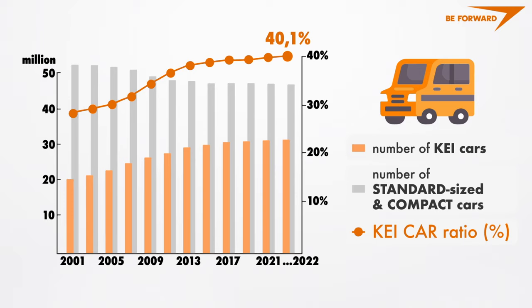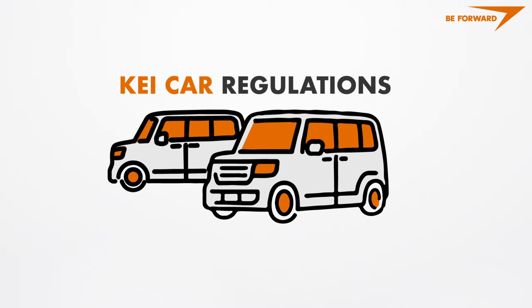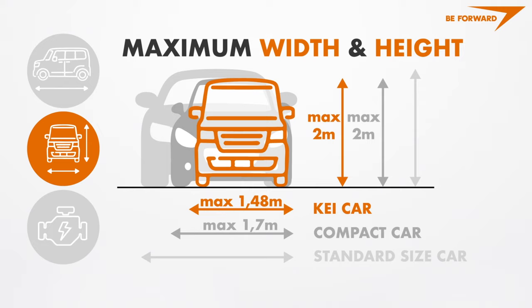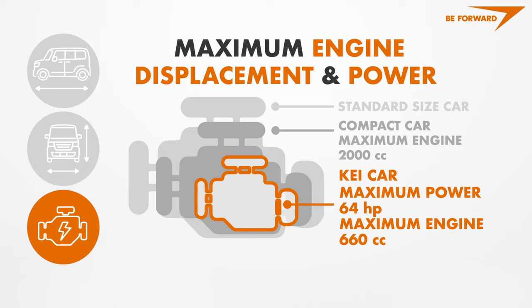In 2022 K-cars reach 40% of the total number of vehicles on Japan's roads. A K-car is defined by a regulation specifying the maximum size of the vehicle, engine displacement and its power. The length of a K-car cannot exceed 3.4 meters, width 1.48 meters and height 2 meters. An engine may not be more powerful than 64 horsepower nor have a greater displacement than 660 cubic centimeters.